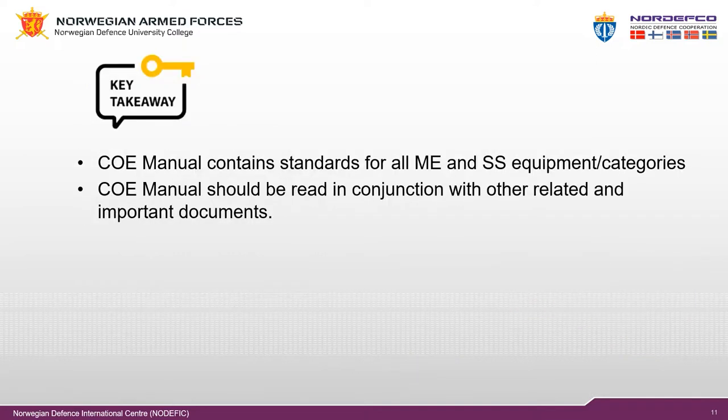In this presentation we have introduced you to the contingent-owned equipment system. Key takeaway: the COE manual contains standards for all major equipment and self-sustainment equipment categories, and should be read in conjunction with other related and important documents. Thank you for following this presentation.